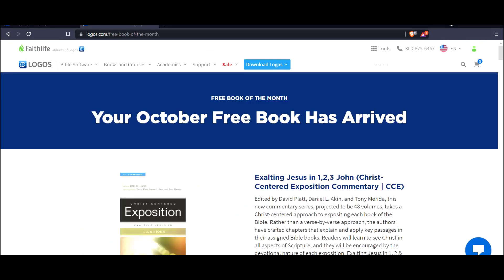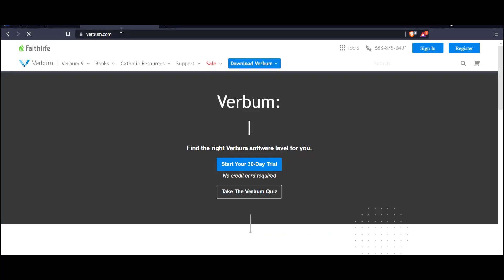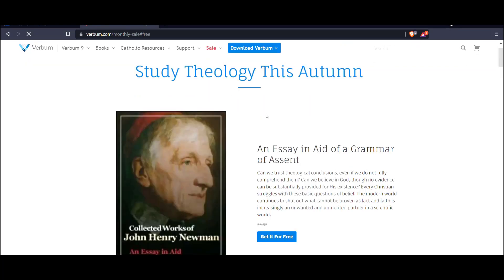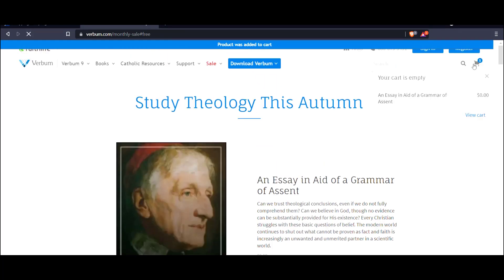While we're here, I want to go to verbum.com — and we've done another video, so you want to reference that video on the channel on what Verbum is. Verbum also has a monthly sale and they have the free Catholic book of the month, and you add that to your cart.